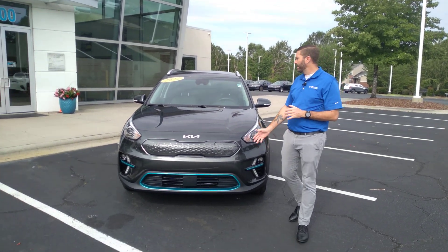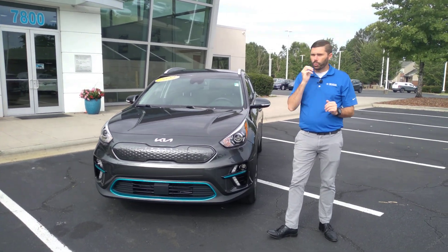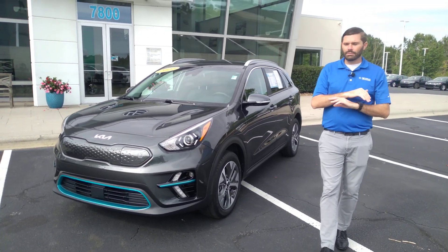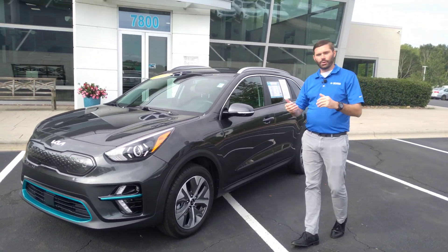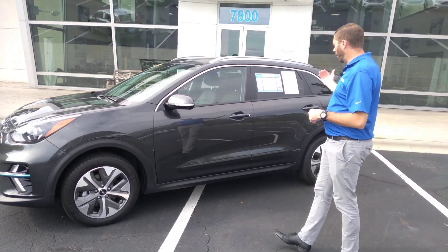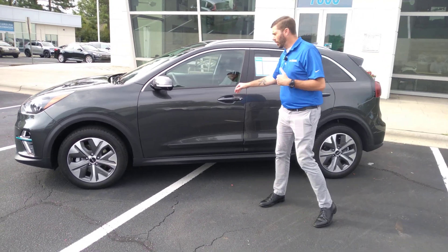Good morning, Chris Harmon here with Carolina Volkswagen. I am standing here with that beautiful 2022 Kia Niro EX EV. Obviously, if you're contacting us about this vehicle, you know exactly what it is — fully electric. This car I actually took and traded myself.